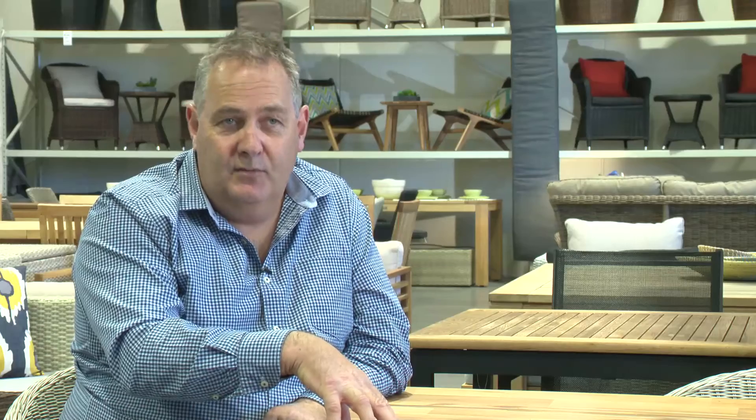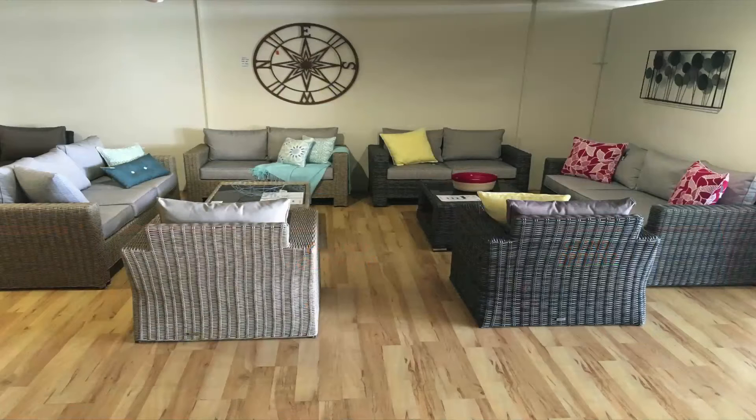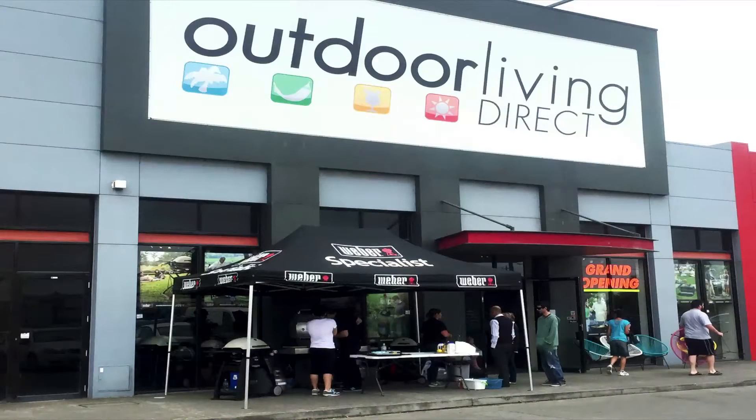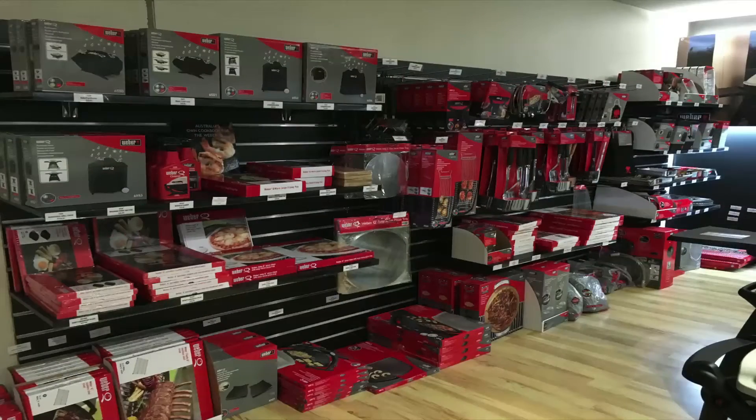In Melbourne we have two outdoor furniture superstores, both fully air conditioned — a large factory warehouse in Cheltenham, and another large superstore out in Hoppers Crossing where we're also a weather specialist. So we're servicing the southern suburbs of Melbourne and also the west, as well as our online store.